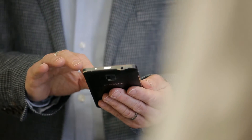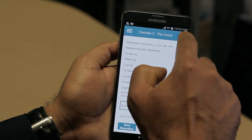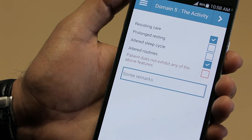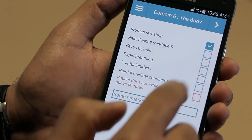These data are then used with non-facial pain cues such as vocalisations, movements and behaviours captured through the app to automatically calculate a pain severity score. This allows pain assessment to be simple, quick, objective and reproducible.